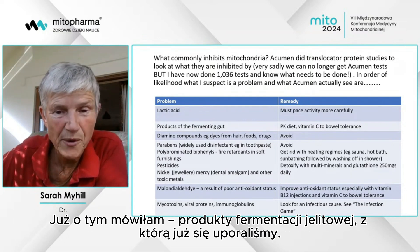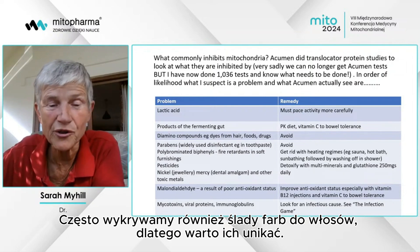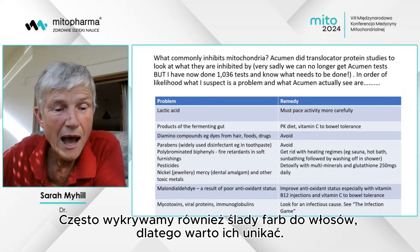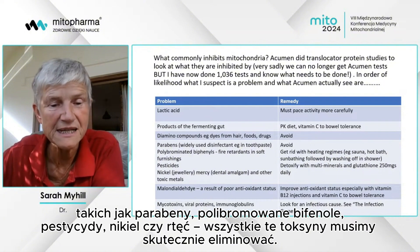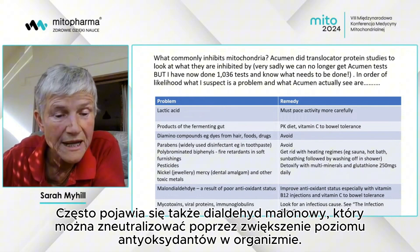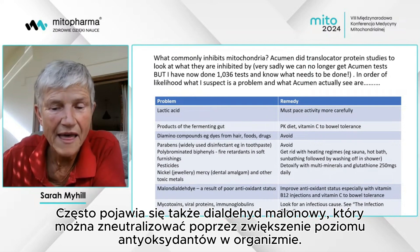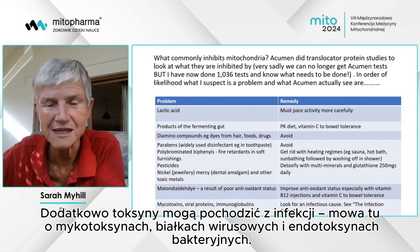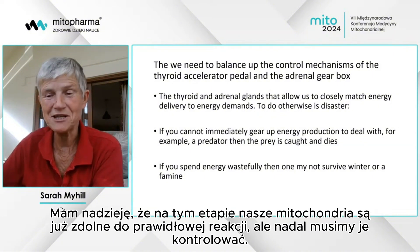What else do we find on mitochondria? Products of fermenting gut — we've covered that. Hair dyes often appear on mitochondria, so avoid those. We have found parabens, polybrominated biphenyls, pesticides, nickel, mercury — we have to get rid of those. Malondialdehyde commonly comes up and we can address that by improving antioxidant status. And as mentioned, we can get toxins from infections: mycotoxins, viral proteins, and bacterial endotoxin.